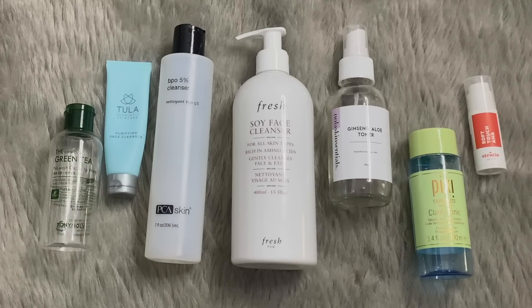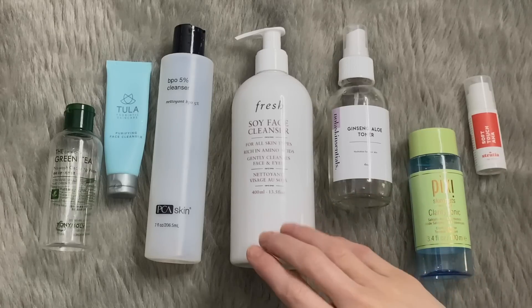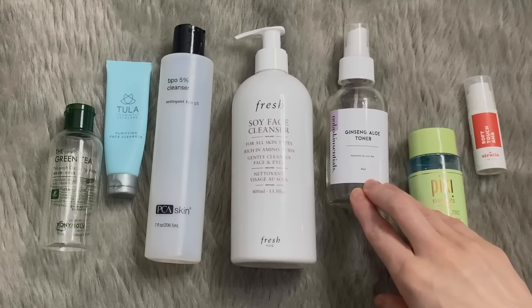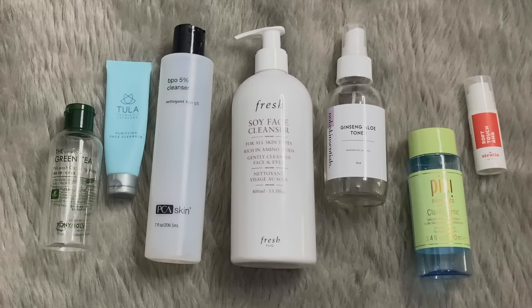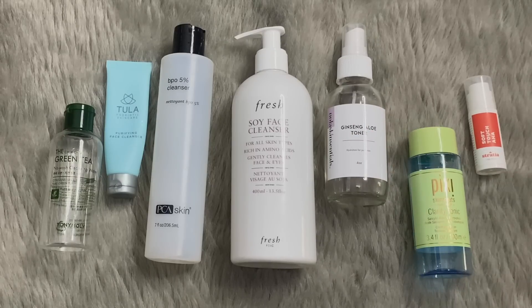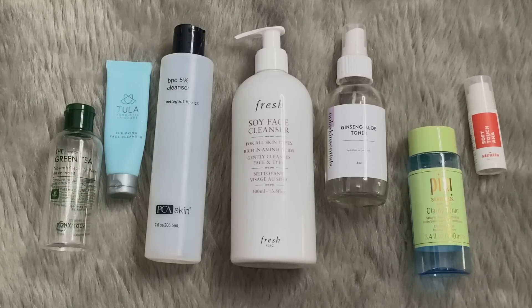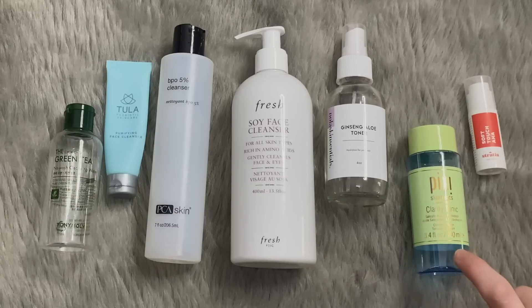I enjoyed the Nolus Consentuals Ginseng Aloe Toner, but the Indie Lee CoQ10 Toner has replaced it for me. Similar to why I like a quick cleanser, that's why I like spray toners — they're just so quick. If you're not in the mood to take your time with a liquid toner and a cloth, you just spray and go. Ginseng Aloe really is a great product and Nolus Consentuals is a really good brand. Then the Pixi Clarity Tonic, because I also like to have actives in my toning step — I think it's great to get them out of the way quickly. I will probably repurchase this.